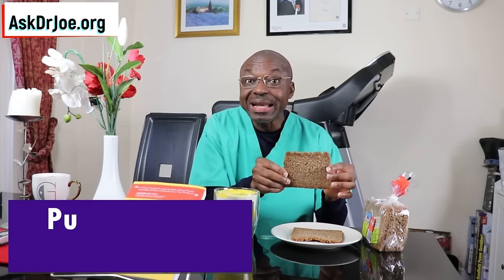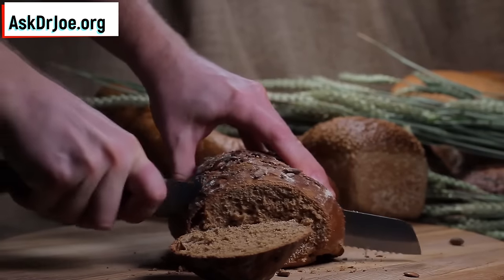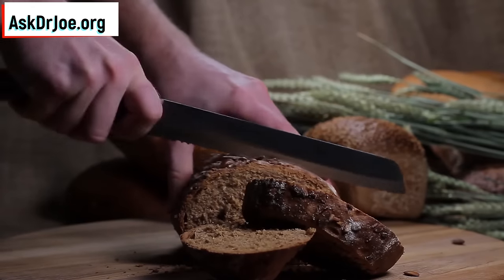This is whole grain rye bread. It's got plenty of micronutrients: you get vitamin B1 (thiamine), vitamin B3 (niacin), vitamin B6 (pyridoxine), and vitamin B9 (folate) from it. Plus, of course, it's going to help you with soluble fiber that will sweep the cholesterol out of the body. I encourage you to start using whole grain rye bread — that is breakfast food number two.